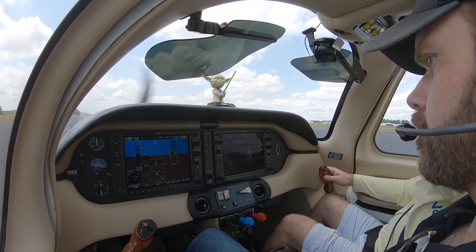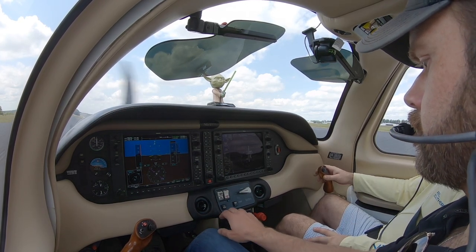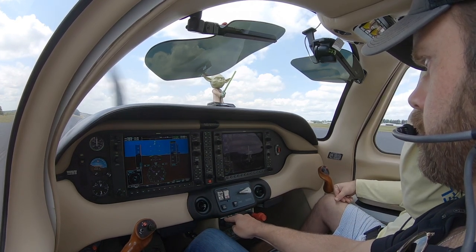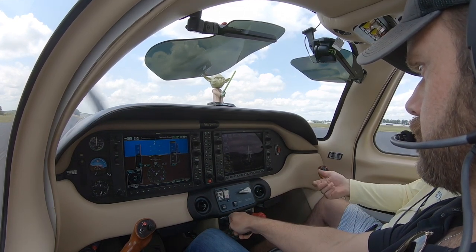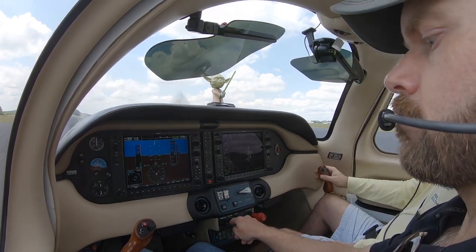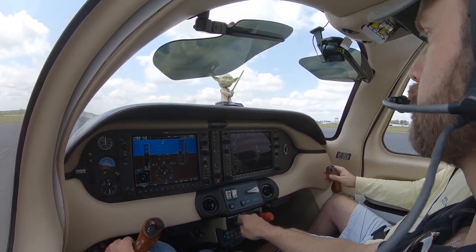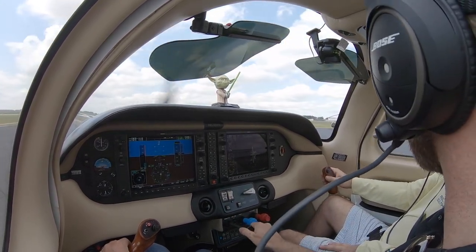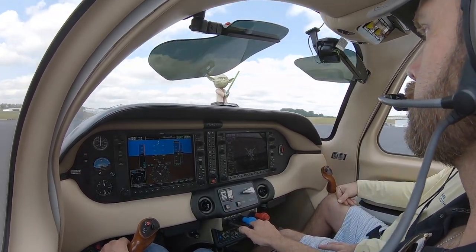Greenwood ground, Columbia 678 Yankee Yankee, east ramp, taxi for westbound VFR departure. Ground clears us: runway 19, taxi via Bravo 4 and Bravo, winds out of the west at 8 knots. Pilot confirms one-niner is fine, and they'll do Bravo 4, Bravo, runway 19.